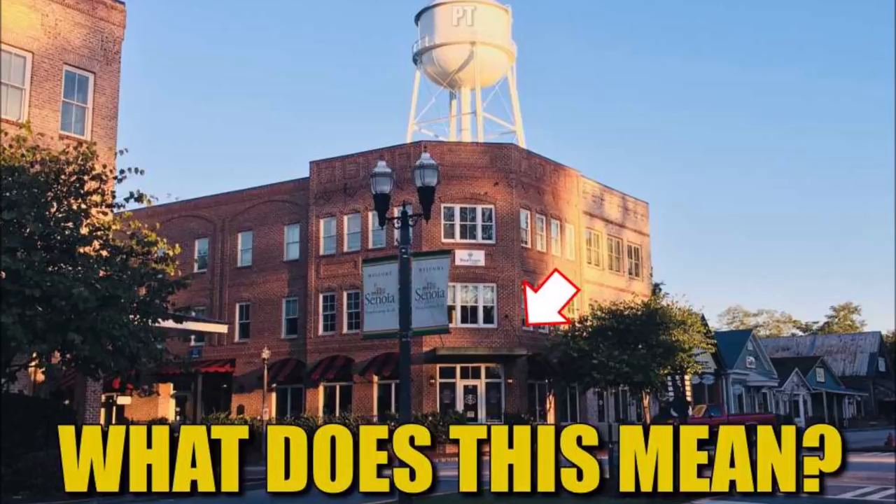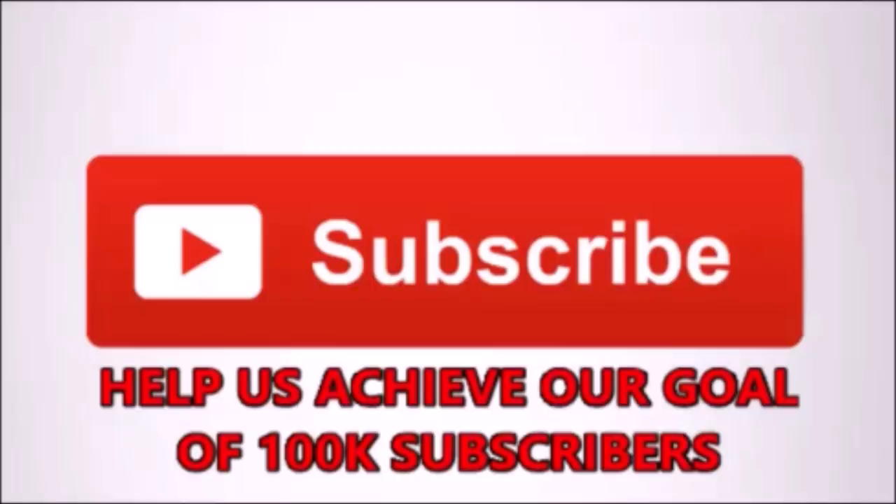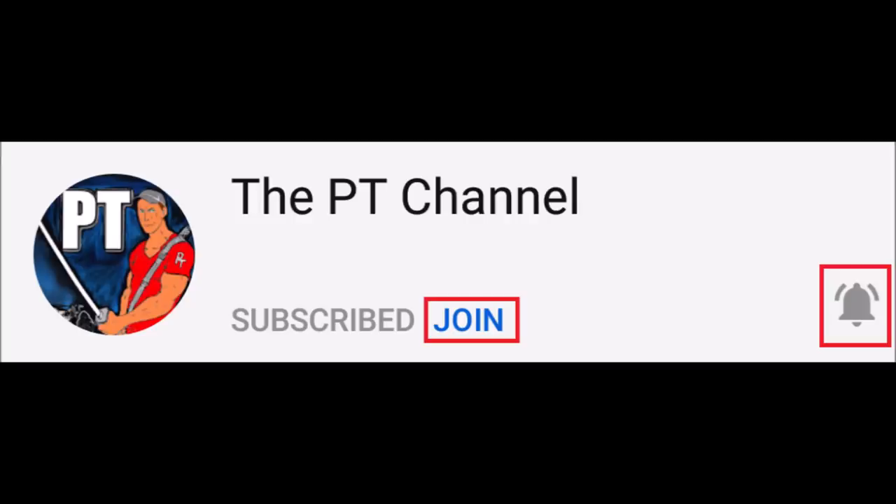First, I've got to give a shout-out and photo credit to some of the pictures used in this video — they're not mine, but I gave credit in the photo credit section at the beginning of the video. If you like what we do here, hit that subscribe button to help us achieve our goal of 100,000 subscribers. If you want to become a valued member of our PT channel Walking Dead family, hit the join button — we have three different levels — and ring the bell to be notified when we post videos every day.